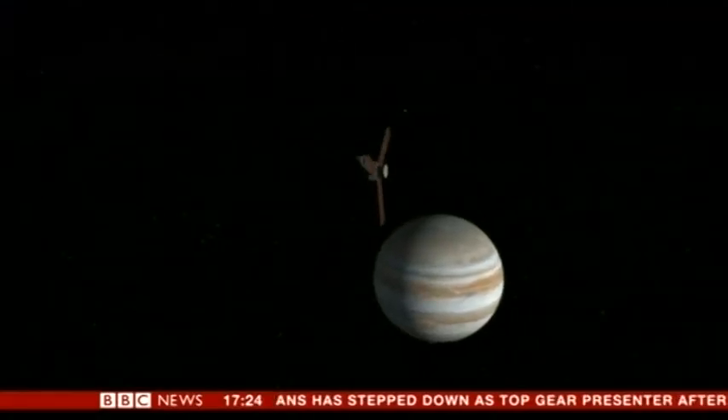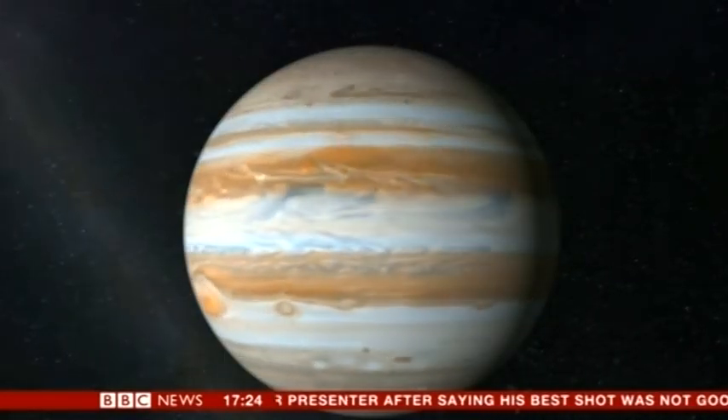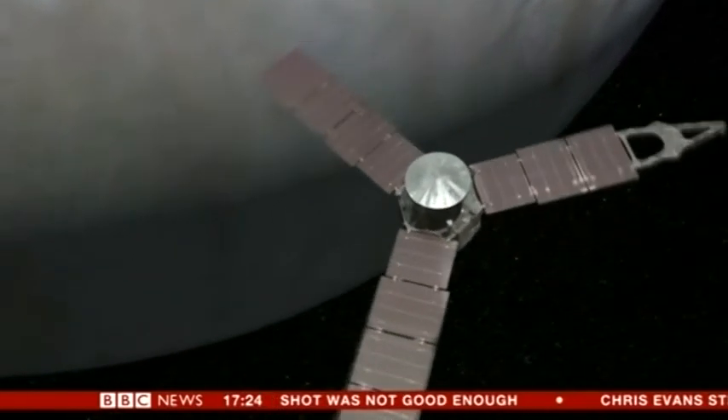Juno's closing in fast on Jupiter. Scientists now face a tense wait to see if their mission will succeed. Rebecca Morrell, BBC News, NASA Mission Control, Pasadena.